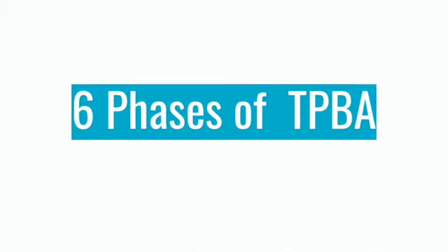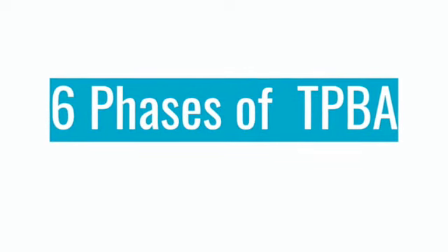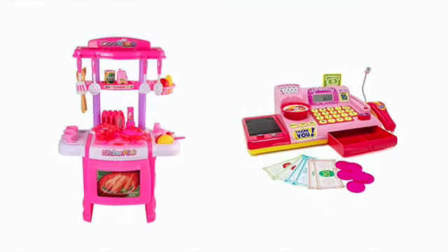Now Carly will discuss the six phases of the TPBA. Phase one is unstructured facilitation, lasting about 20 to 25 minutes, during which the child takes the lead. The play facilitator follows the child's lead by imitating behaviors and vocalizations, engaging in conversation, and interacting with toys in parallel, associative, or cooperative play depending on the child's developmental level. The play facilitator pays close attention to the child's body language, interest, learning style, and patterns of interaction. Having kitchen or cashier toys in the area will help set the child up to use imagination in this unstructured playtime.